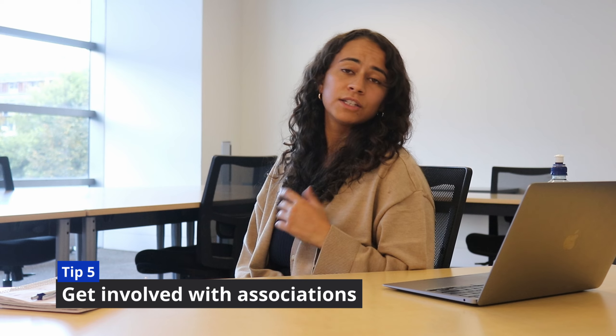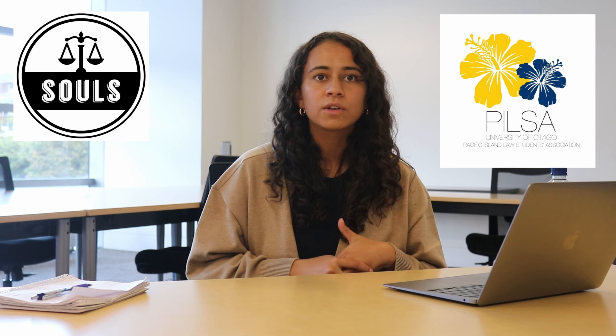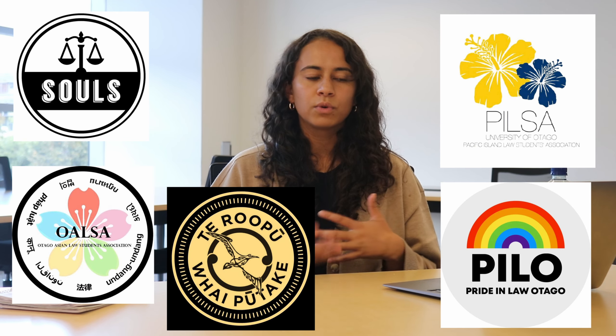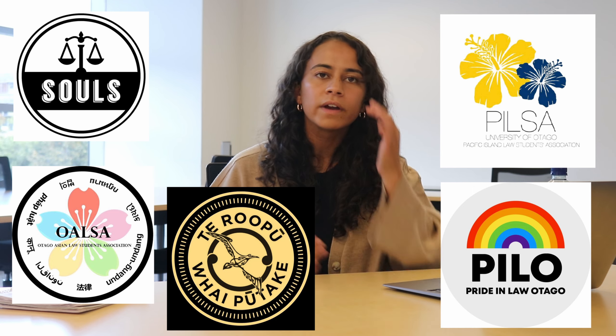I said I only had four tips, but here's my fifth: get involved with the associations around campus. I am the president of the Pacific Island Law Students Association and we put on heaps of cool events for networking, studying and career development. There's also SOULS, the general students association for law students, and they put on so many cool things. It's important to remember that these people will be who you work with throughout your career.